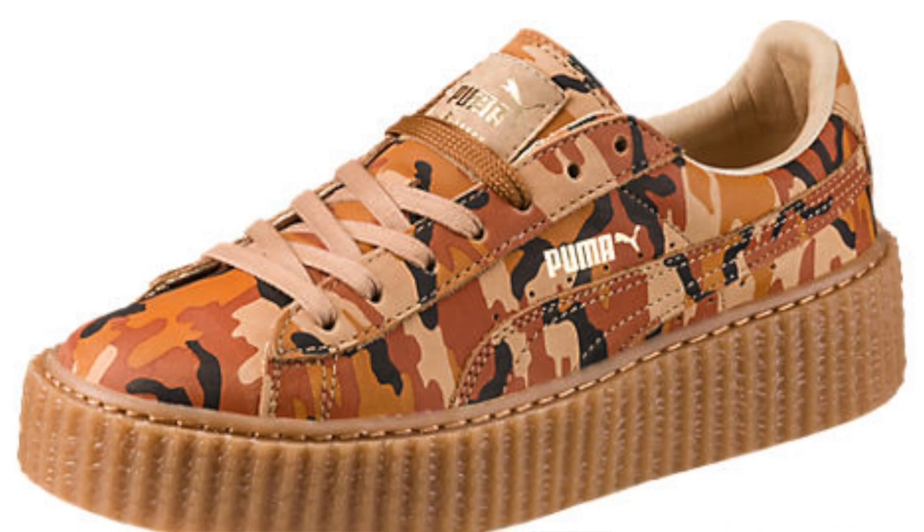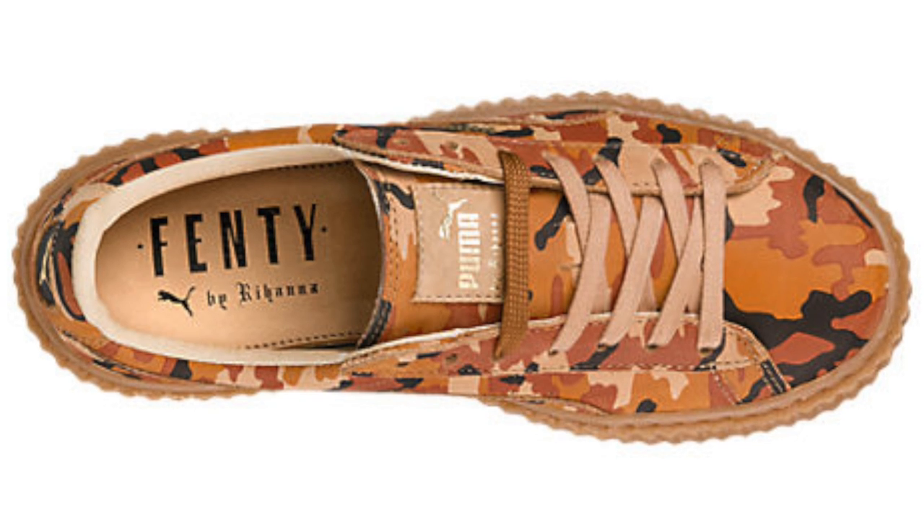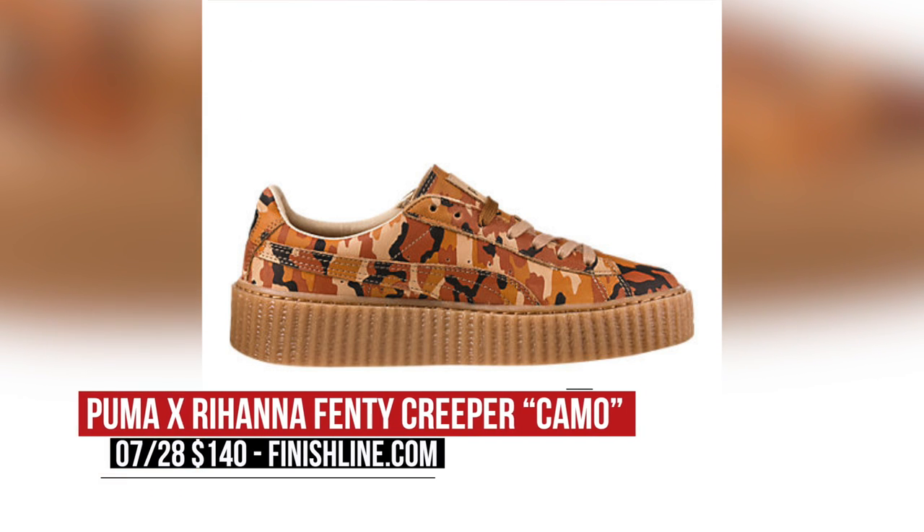Now, if you would rather keep it more casual than athletic, Puma and Rihanna are linking up once again for the Fenty. For this model, the upper rocks a camo print that is based in brown or tan. These don't usually sit on shelves very long, and you can grab a pair right now for $140.